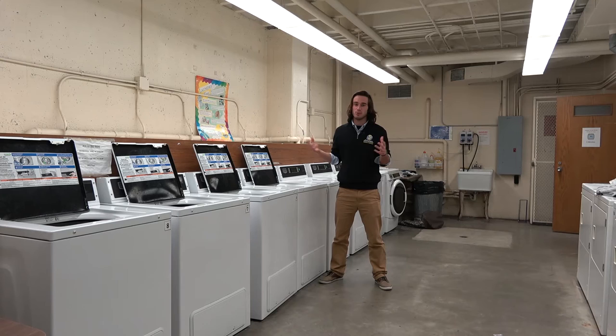This is the Matthews laundry room where all of the students can bring their laundry to the lower level to have their clothes washed and dried.